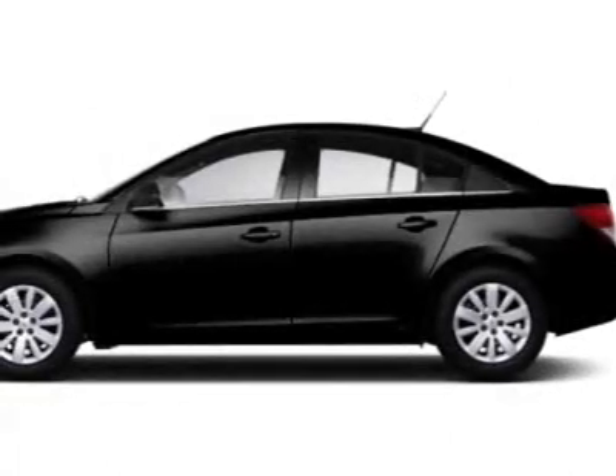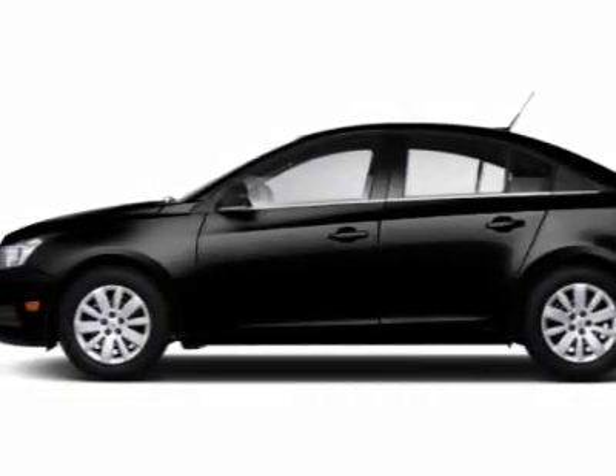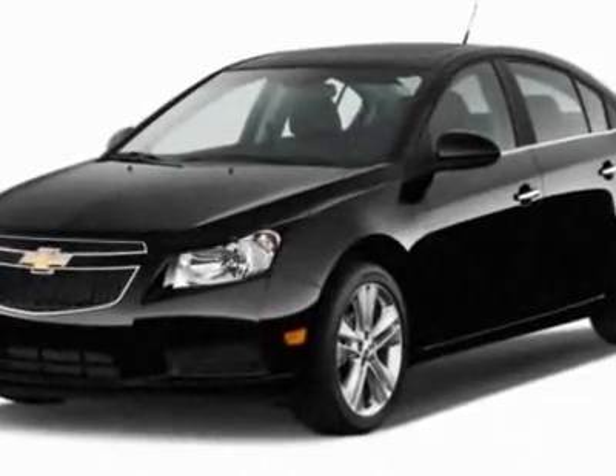Take a look at this new 2012 Chevrolet Cruze. For your protection, this vehicle has a full factory warranty.